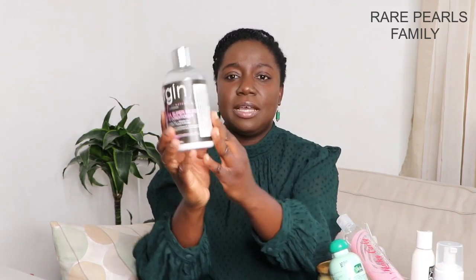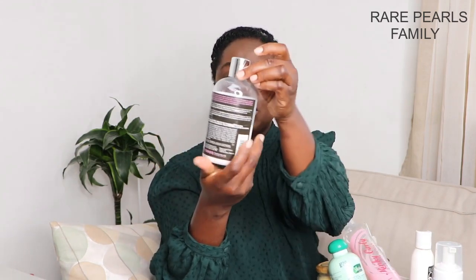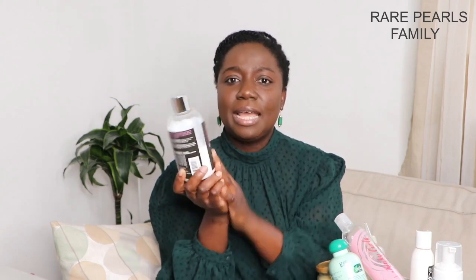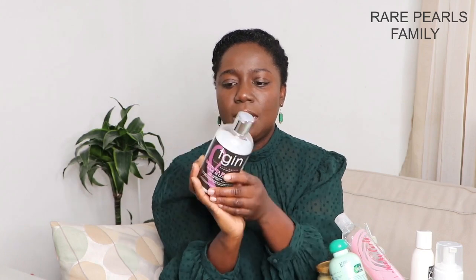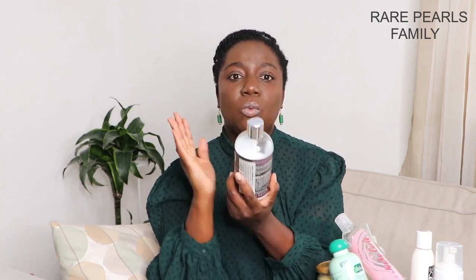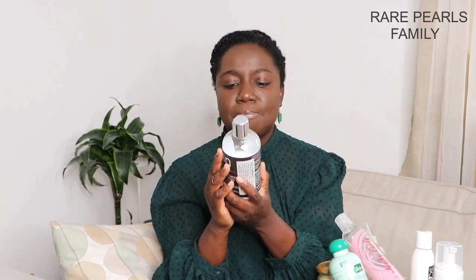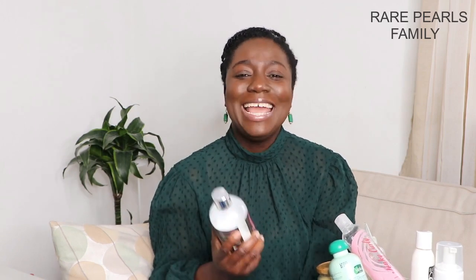Instead, for my youngest daughter I use the TGIN Green Tea Super Moist Leave-In Conditioner. I got this product a couple of months ago when I traveled to Frankfurt and it's been working amazingly. I don't mind changing it though — it's not something I'd call a must-have, and I'm open to trying other leave-in conditioners.